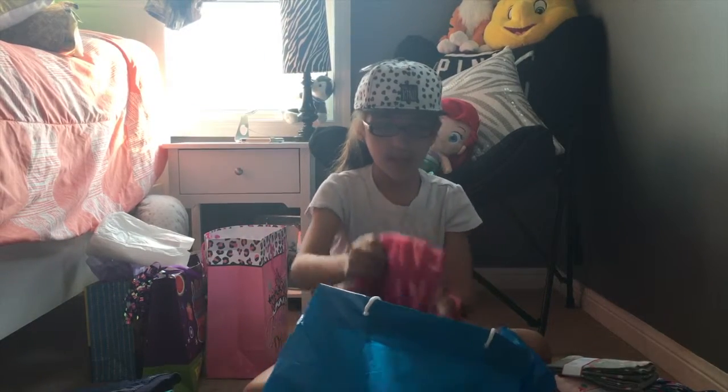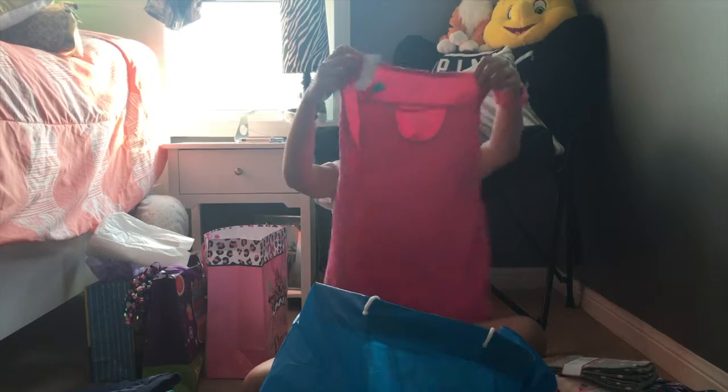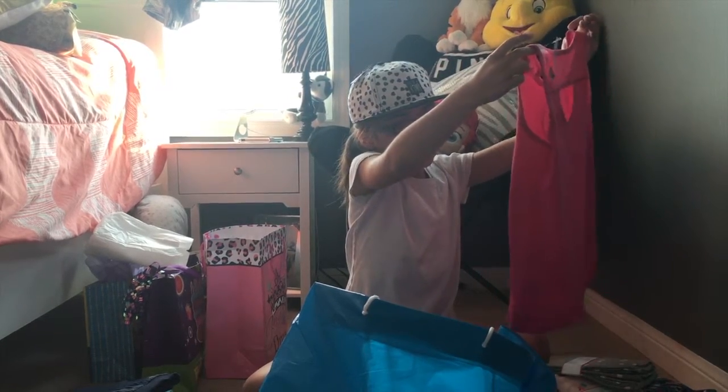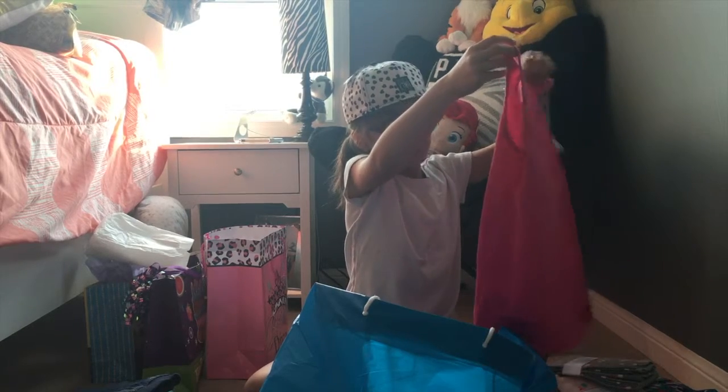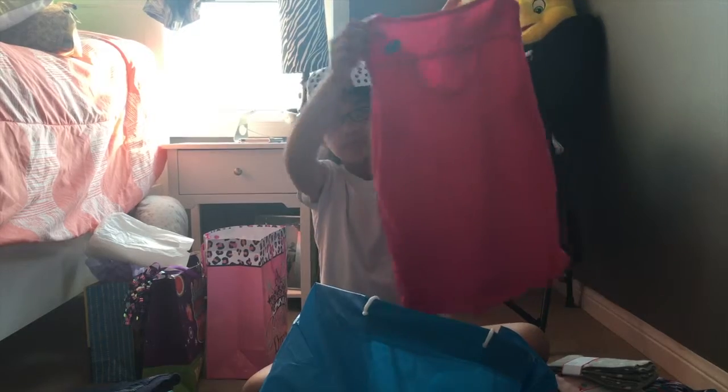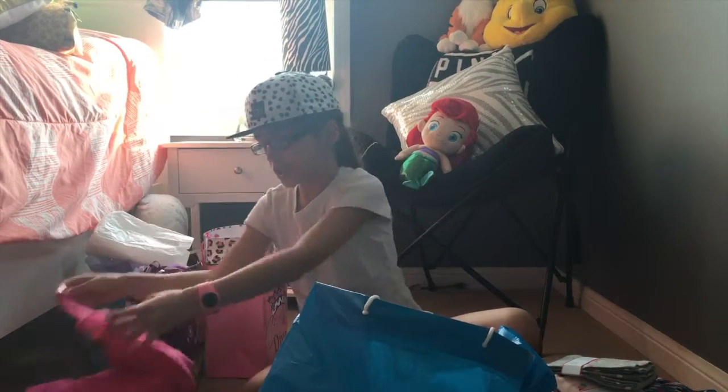Then we have a shirt that says 'Daydreams and Ice Creams.' It's blue and pink — like a light pink and a dark pink — and then at the back it has a cutout. The color of the shirt is dark slash light pink.